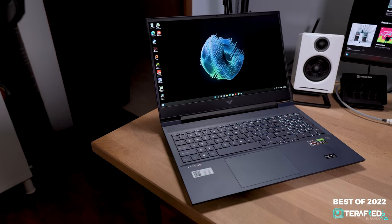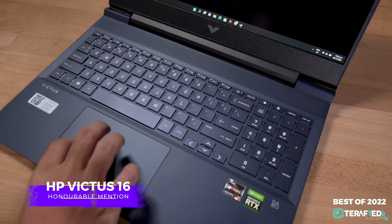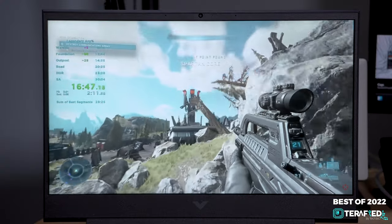As for our honourable mention, that goes to the HP Victus 16. You might be thinking it's quite the stark difference from the ZenBook 14 OLED, and you'd be right. But the Victus 16 does strike a sweet spot especially when you're looking at gaming performance. Just great value for what it's bringing to the table — that's our honourable mention.